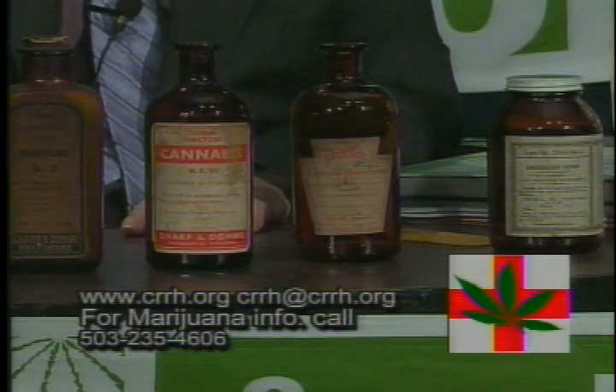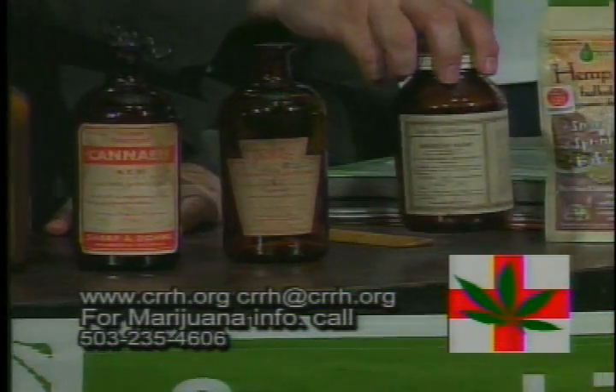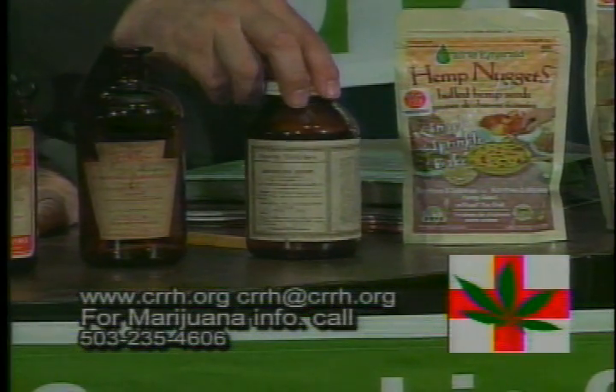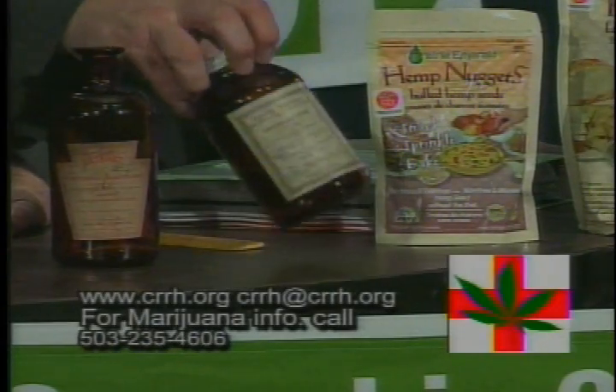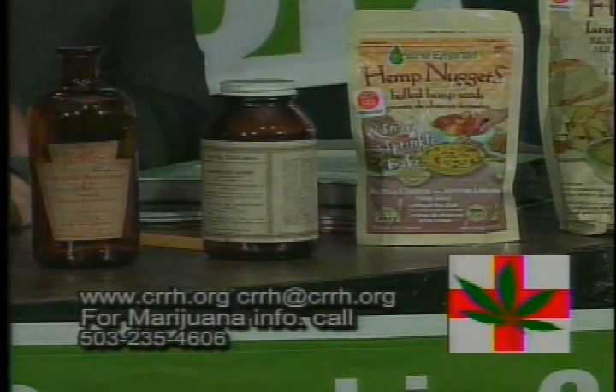All of these bottles date from 1870 to 1910. This one is about 1905, and I like this one because they call it American Hemp — cannabis grown right here in the good old U.S. of A. It has a really interesting list of uses I won't go through right now.